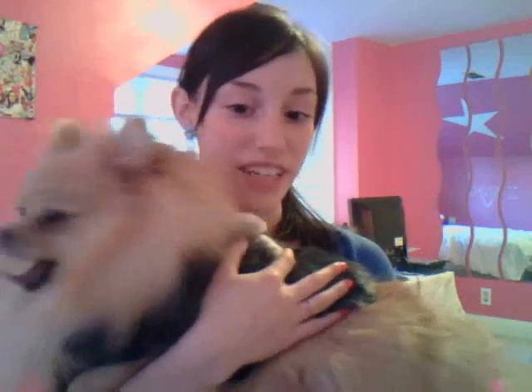It looks adorable. I think it's so cute, and it's one of the nicer ones. It's not just a Juicy hoodie for dogs — it's actually faux fur and has a little bow. I just think it's adorable and she looks really cute.